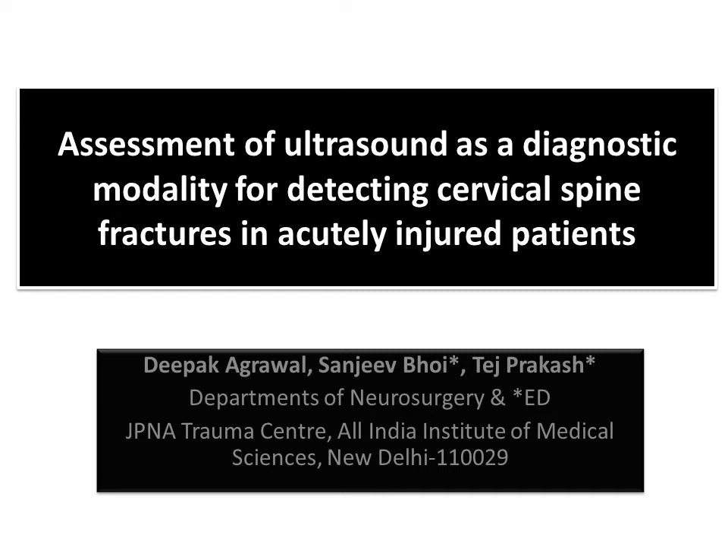Good morning. I will be talking about my study: Assessment of Ultrasound as a Diagnostic Modality for Detecting Cervical Spine Fractures in Acutely Injured Patients.